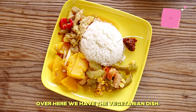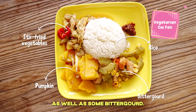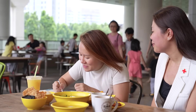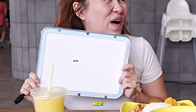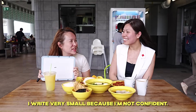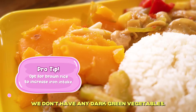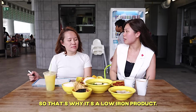Over here we have the vegetarian dish. We have rice, stir-fried vegetables, pumpkin, as well as some bitter gourd. So is this high in iron? No! And you are correct. For this dish, we don't have any dark green vegetables, neither is there any lentils or bean products. So that's why it's a low-iron dish.